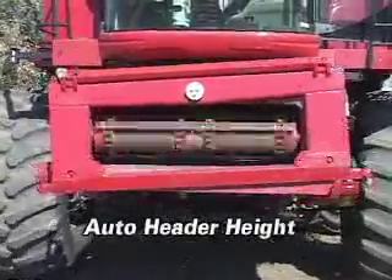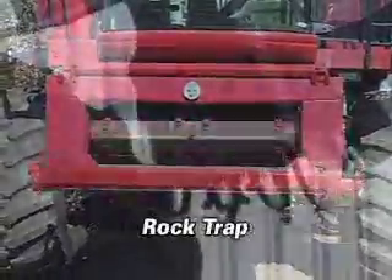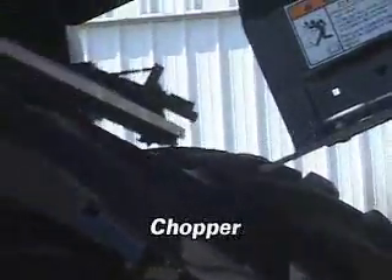auto header height, rock trap, and a chopper.